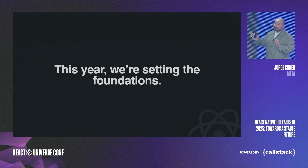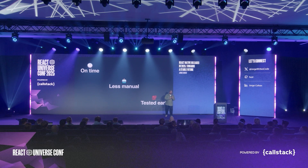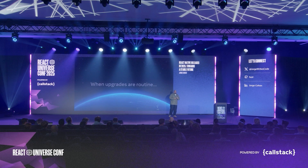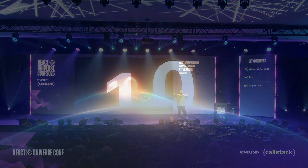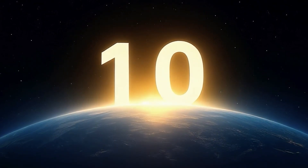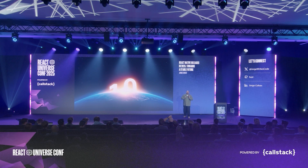This year we're setting the foundations: releases are on time, less manual, and tested early. When upgrades are routine and breaking changes are rare, when you trust the process, everything is possible. In all seriousness, 1.0 is on the horizon. We're actively working on clearing the path towards it. Our efforts on predictable releases, stable APIs, and reduction of breaking changes are all contributing to a stable 1.0, and we hope to share more plans on this soon.